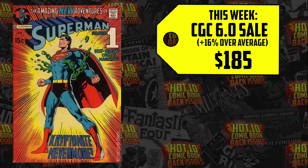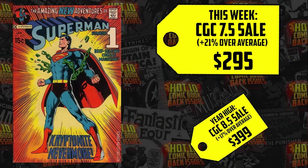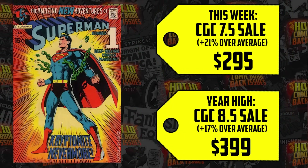Sales that exceeded the recent 12-month average is what lands comics on our list. The 6.0 is up 16%, 6.5 up 12%, 7.5 up 21%, and the 8.5 just clocked in as a year-high sale going for $399 — all because of James Gunn, whose Superman movie will arrive July 11th, 2025.